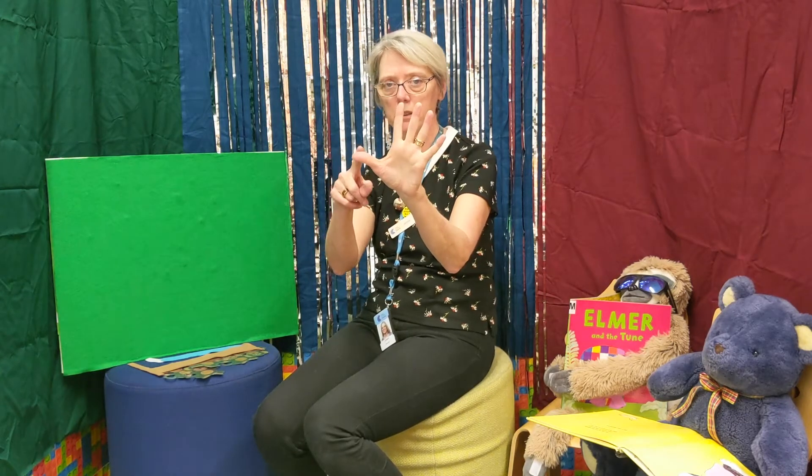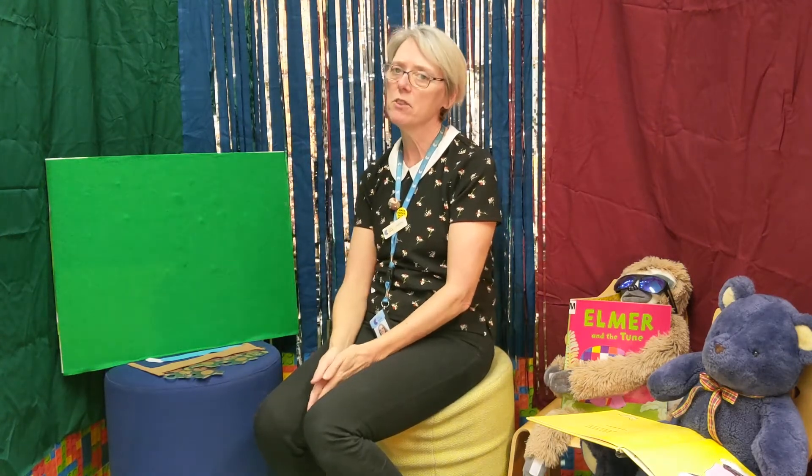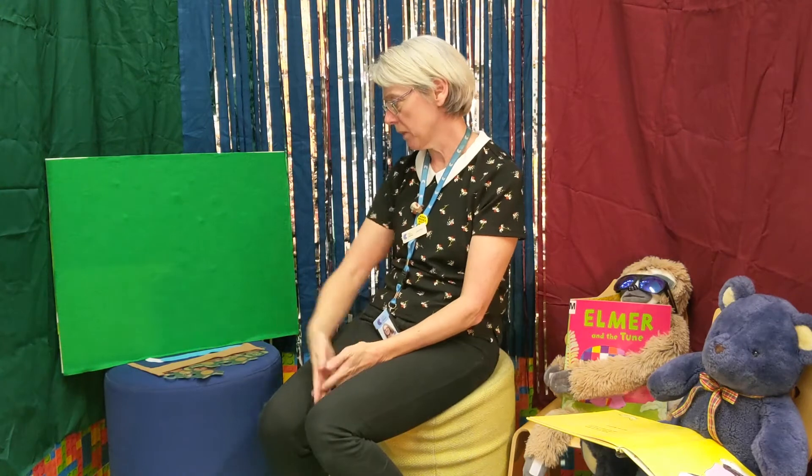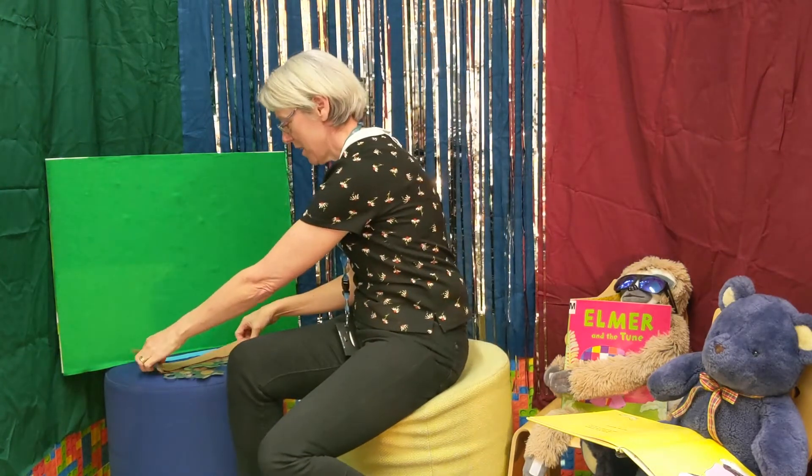This is a favorite one of mine — it's called 'Five Cheeky Monkeys.' Have you got your five fingers up? Ready? One, two, three, four, five! You can always use your fingers for the five cheeky monkeys, but I'm going to use the felt board. This is 'Five Cheeky Monkeys Jumping on the Bed,' so we're going to start by making the bed — here's our bed.